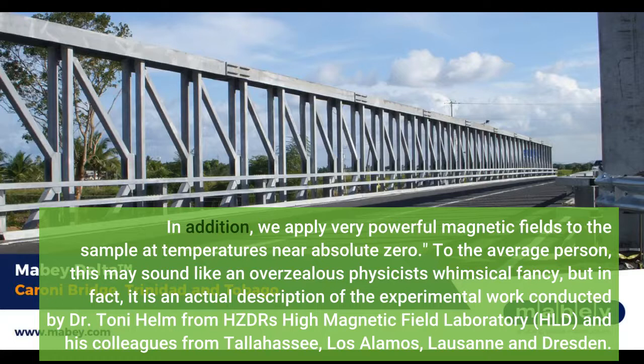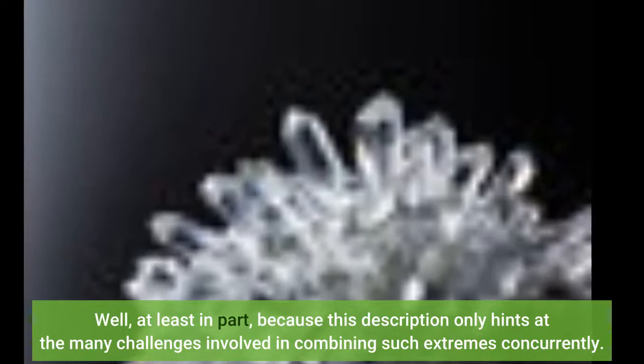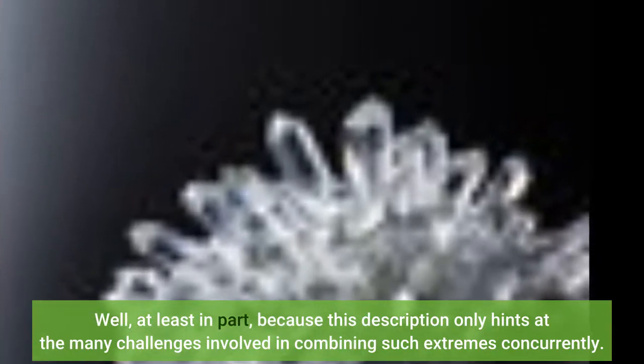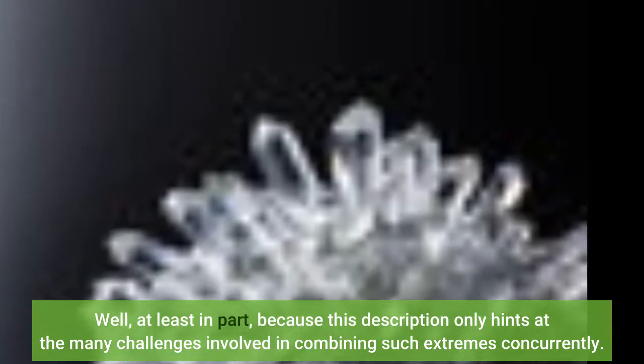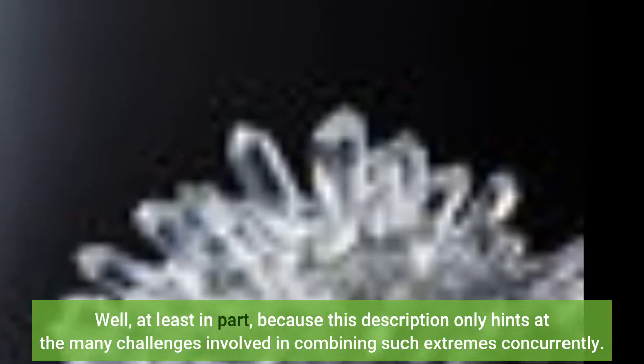To the average person, this may sound like an overzealous physicist's whimsical fancy, but in fact it is an actual description of the experimental work conducted by Dr. Tony Helm from HZDR. Well, at least in part, because this description only hints at the many challenges involved in combining such extremes concurrently. This great effort is, of course, not an end in itself — the researchers are trying to get to the bottom of some fundamental questions of solid-state physics.